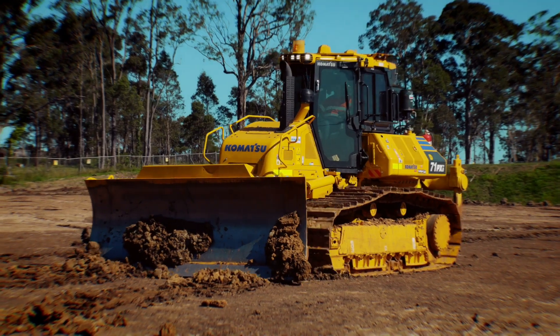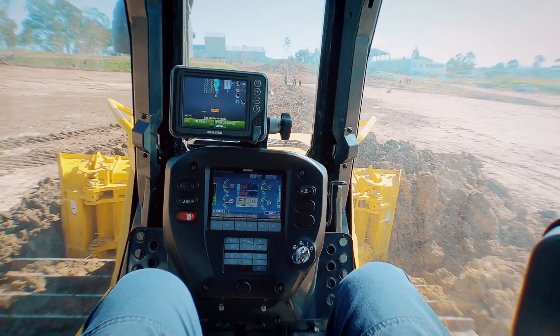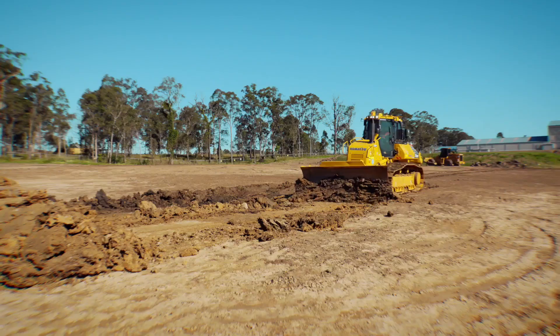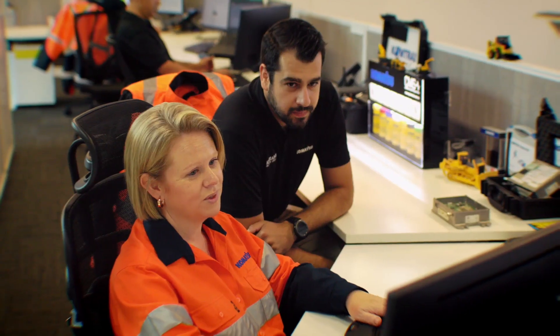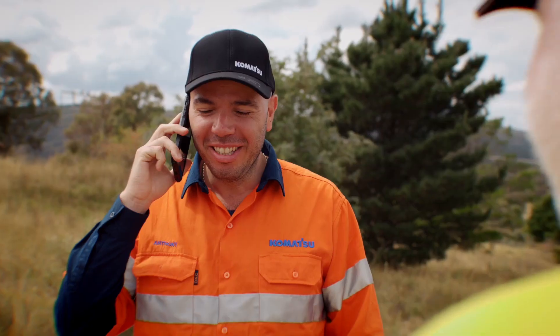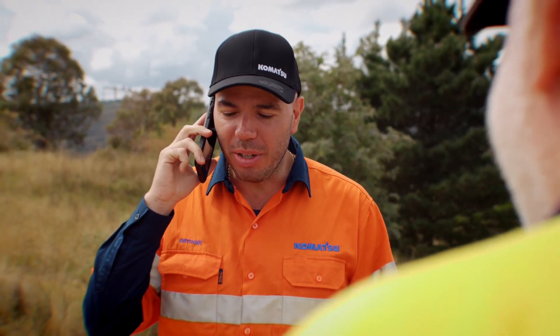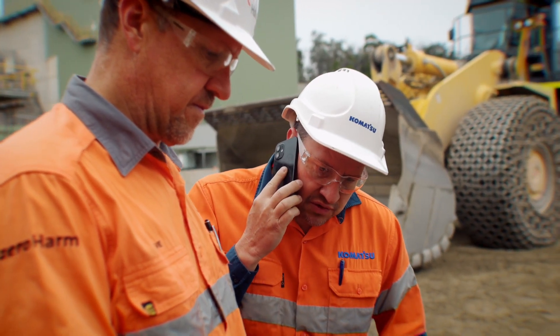Komatsu's factory integration provides greater reliability and uptime compared to aftermarket GPS systems. Most importantly, we have a dedicated IMC help desk with remote support consultants, a team of embedded customer technology advisors, and trained infield service technicians that are there to help support you, our customer.